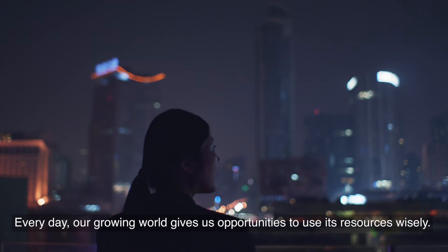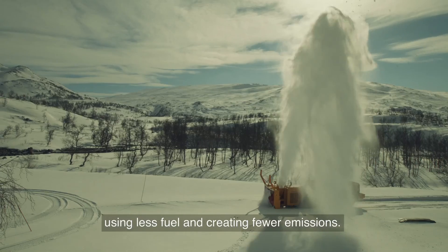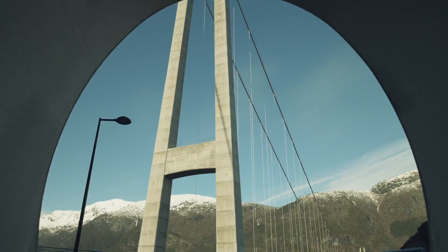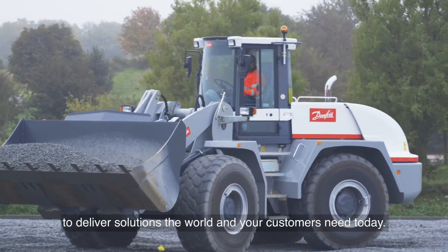Every day our growing world gives us opportunities to use its resources wisely — opportunities to do more with less. Using less fuel and creating fewer emissions to conserve limited resources and keep our air clean. Join Danfoss as we work on engineering tomorrow to deliver solutions the world and your customers need today.